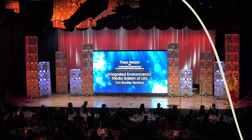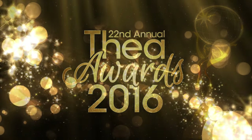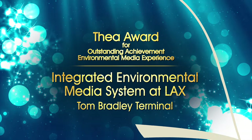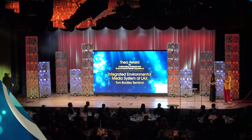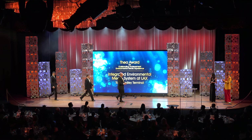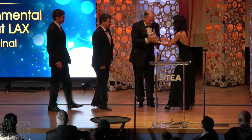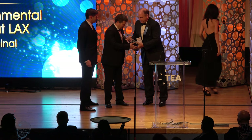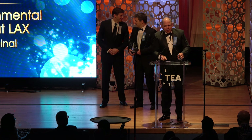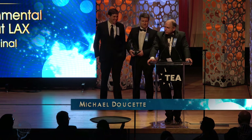Accepting the award for LAX Integrated Environmental Media is Los Angeles Airports Deputy Executive Director Michael Deset and Stefan Billet, managing partner of Smart Monkeys Incorporated. Thank you very much. It's a real honor to be here today to receive this award.